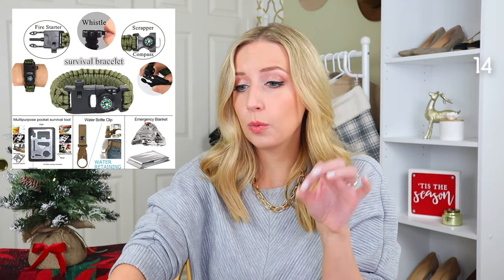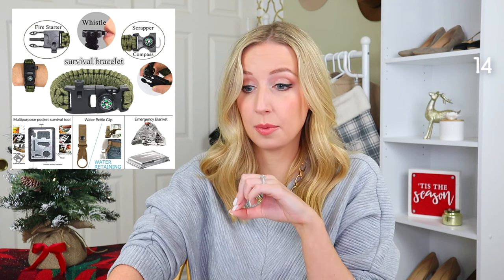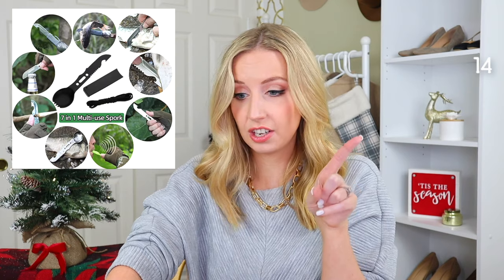Next is this 12-in-1 survival kit — it has a ton of things including knives, whistles, a scraper, a compass, a fire starter, and a survival bracelet. Next we have these rechargeable hand warmers. These are great if you don't want to throw out disposable hand warmers — you just plug them in to charge and they stay warm the entire time, with three different heat settings.